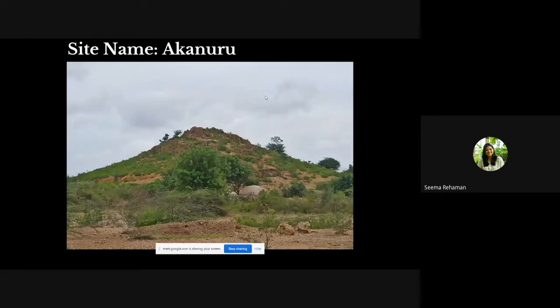Rock art site one is Aknuru — a hillock located one kilometer from Aknuru village, made entirely of sandstone. It is considered prehistoric and Neolithic because in Aknuru village an ash mound was found, associated with the Neolithic period, along with ceramic sherds, stone tools, ring stones, and stone slabs with cup marks.